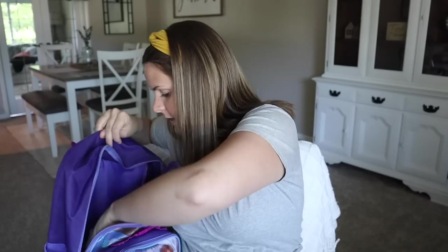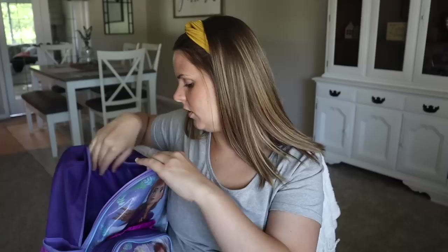I'm going to show the lunch essentials I got her. Gracelyn's a pretty picky eater, and I know she's probably not going to want to eat the school lunch unless it's pizza or something she likes. So for the most part we're going to be packing her lunch. I got her this thermos from Amazon — it keeps food hot for up to five hours. Cute little pink thermos. She can put mac and cheese, rice, noodles, or soup in it. I also ordered these cute butterfly ice packs off Amazon — they're super thin and will easily fit in her lunch bag to keep food cool.